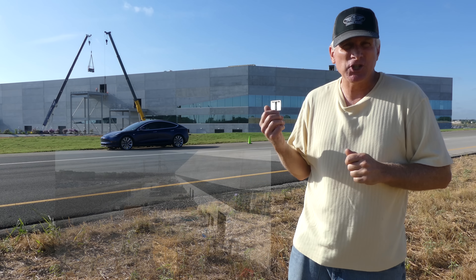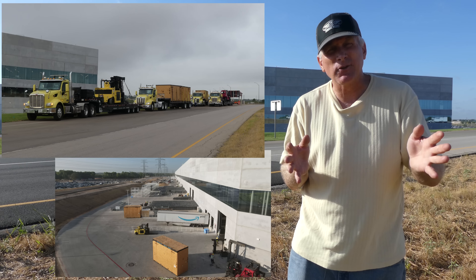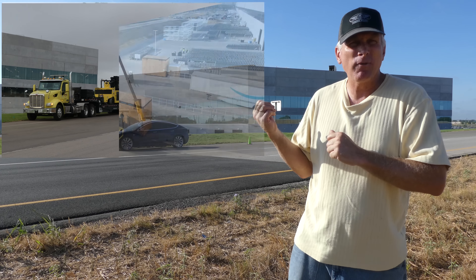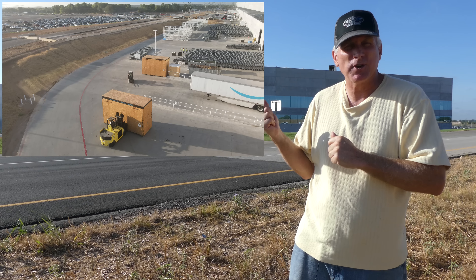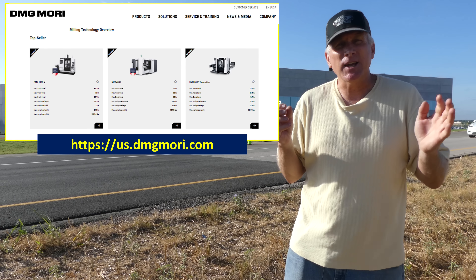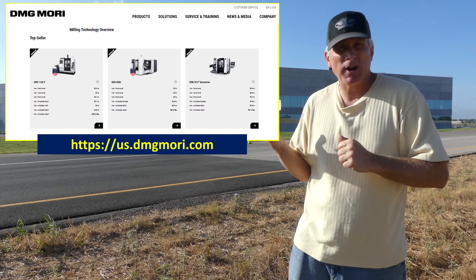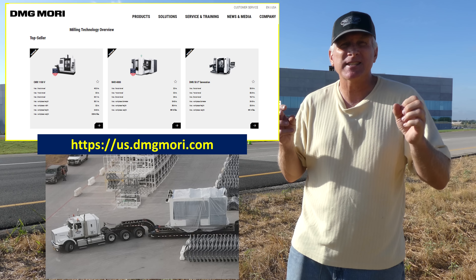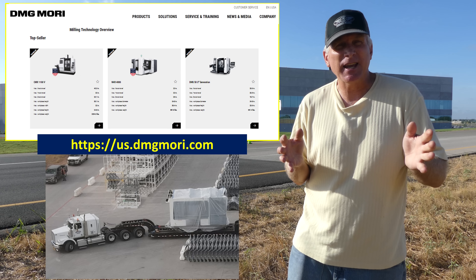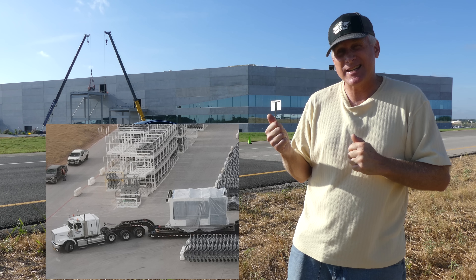Then we go to the casting machine structure and look at some of these large crates that have been delivered. I showed you the delivery on my previous video, but you can see them here at the casting machine structure. These are DMG Mori equipment — milling machines — being set up in the casting machine structure. These are machines that do the finishing work on the castings once they come out of the Giga presses and prepare them for further assembly. So that's another great sign.